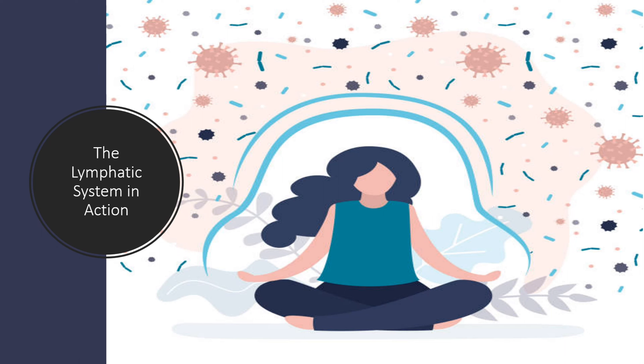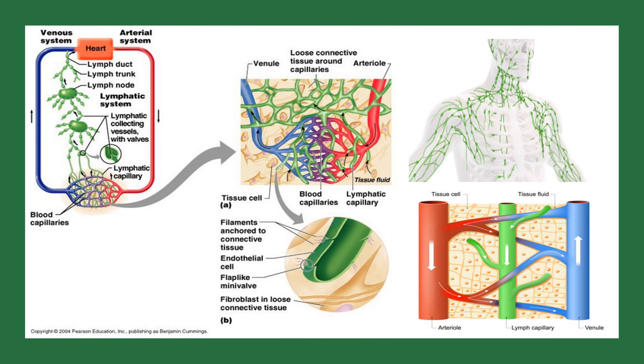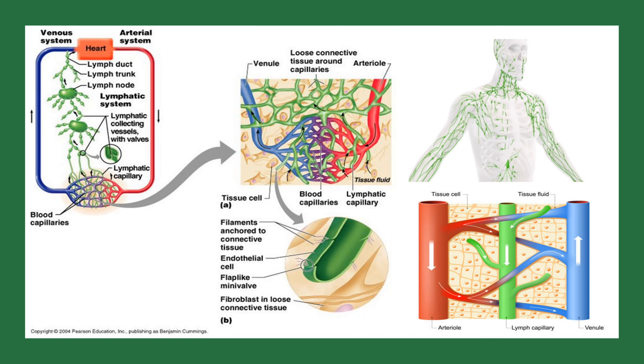Now that we have covered the key components of the lymphatic system, let's see how it all works together. When harmful substances enter our bodies, such as bacteria or viruses, the lymphatic system kicks into action. Lymphatic vessels collect a fluid called lymph, which contains waste products, excess fluid and immune cells. These lymph fluids travel through the lymphatic vessels toward small filters called lymph nodes.